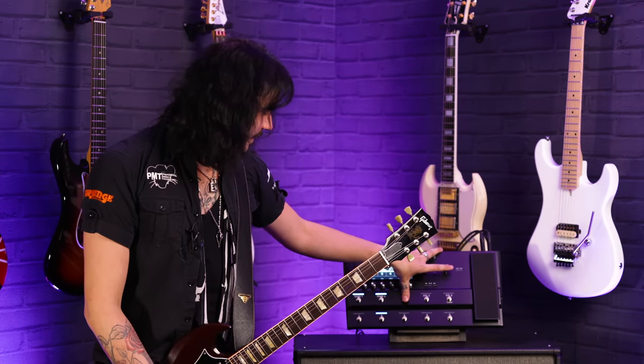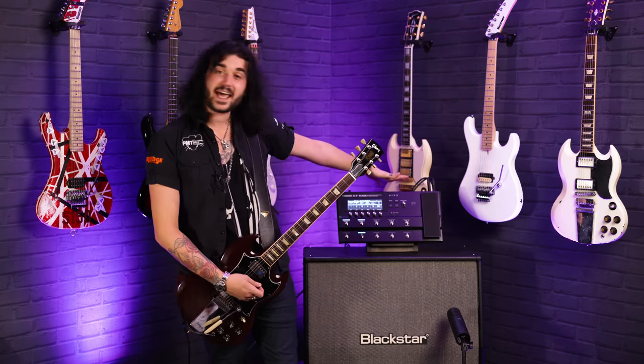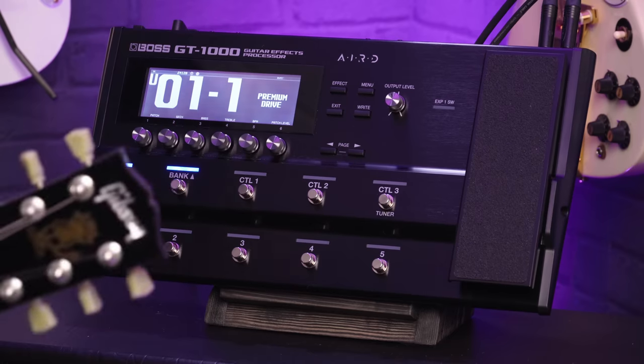One thing I'll keep saying in modelling amp videos: one isn't necessarily better than the other — the Helix, Headrush, Kemper are all fantastic but feel slightly different. You've got to come into a PMT store and try one for yourself. The GT1000 has AIRD technology — the Augmented Impulse Response Dynamic feature — which means it's got the tube logic. Boss are great at making digital things feel and sound like tube amps, and this does feel very akin to an old school tube amp under your fingers.